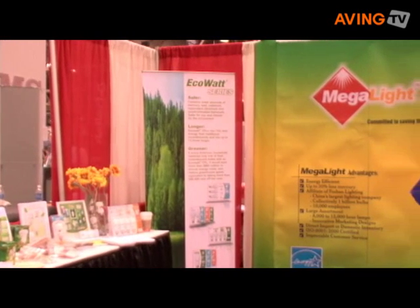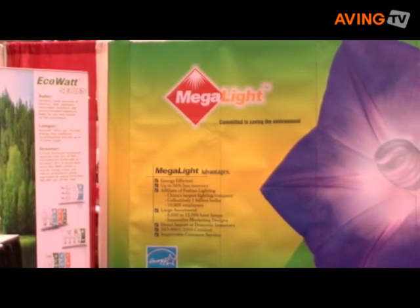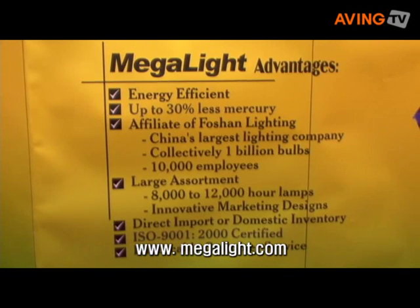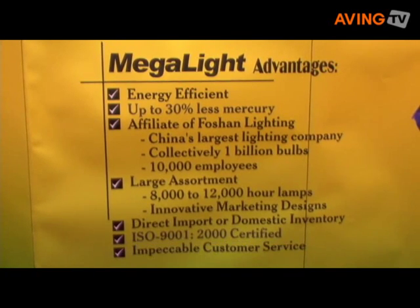we at Megalight are offering a free compact fluorescent lamp to all our viewers. Please go to our website, Megalight.com, and fill out our request for a free compact fluorescent.